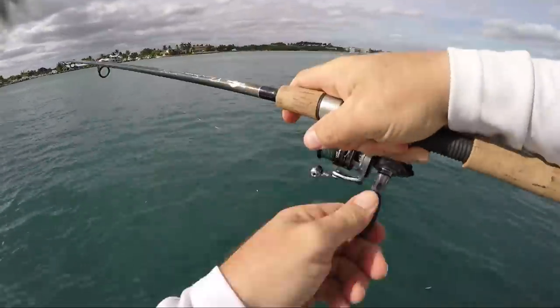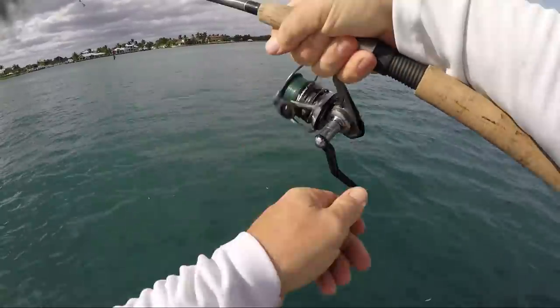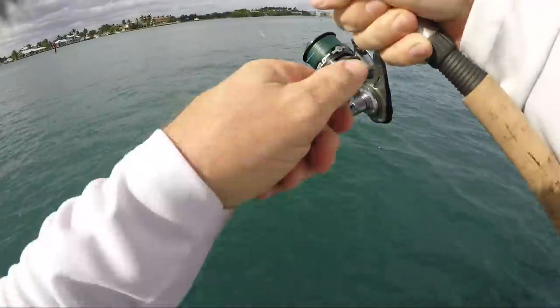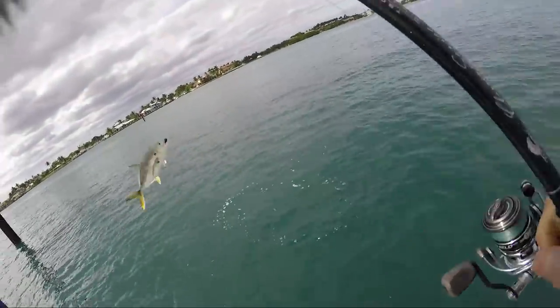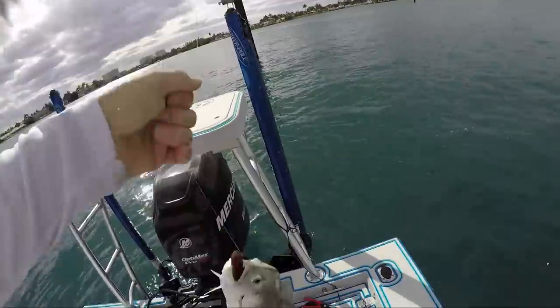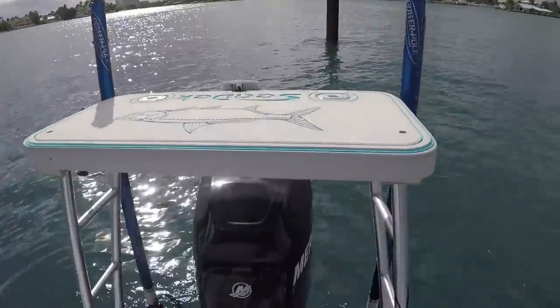Little jacks for Christmas — perfect for the crab pot! Darcy will be so happy.